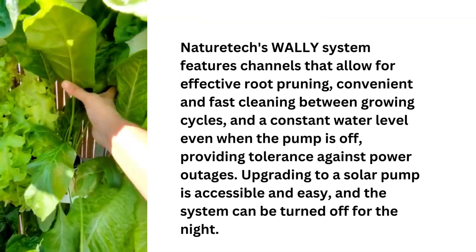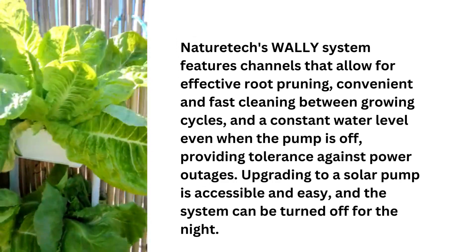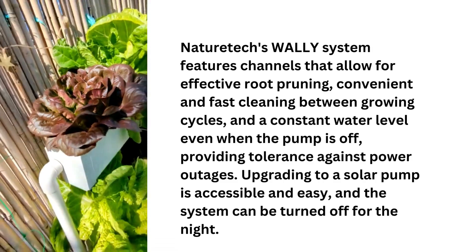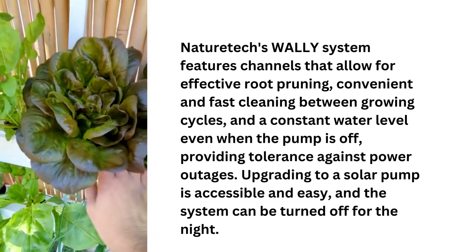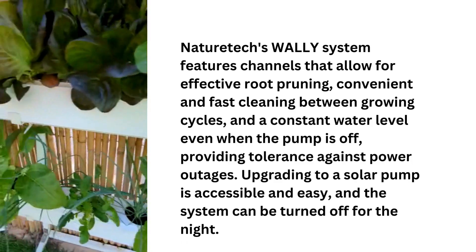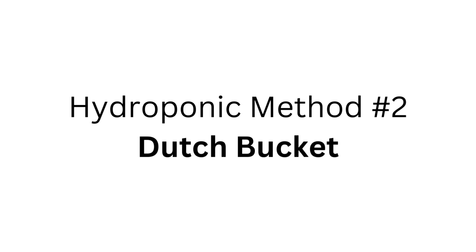Nature Tech's Wally hydroponic system features channels that allow for effective root pruning, convenient and fast cleaning between growing cycles, and a constant water level even when the pump is off, providing tolerance against power outages. Upgrading to a solar pump is accessible and easy, and the system can be turned off for the night.